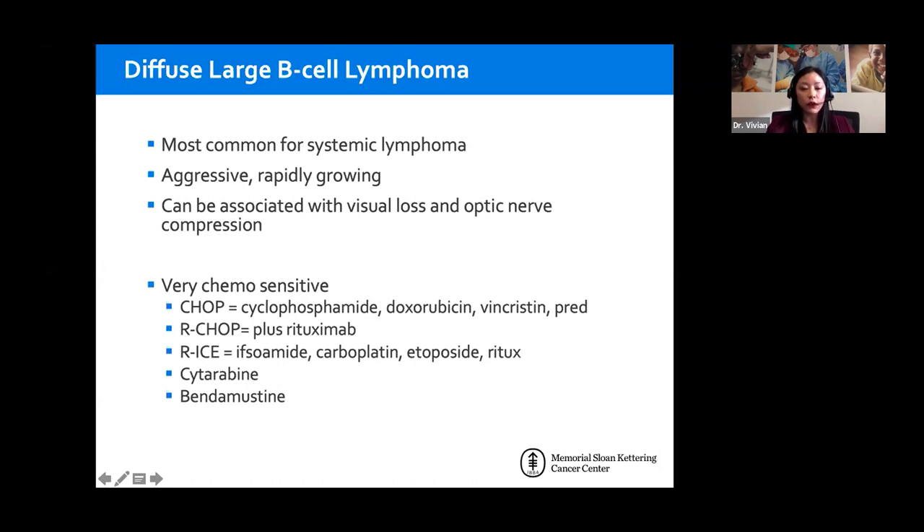Some common regimens are listed here. CHOP tends to be the first go-to as first-line for diffuse large B-cell lymphoma. If there's significant systemic involvement, RCHOP tends to be first line for most centers. Check with your local medical oncologist for the most preferred first-line therapy in your region.